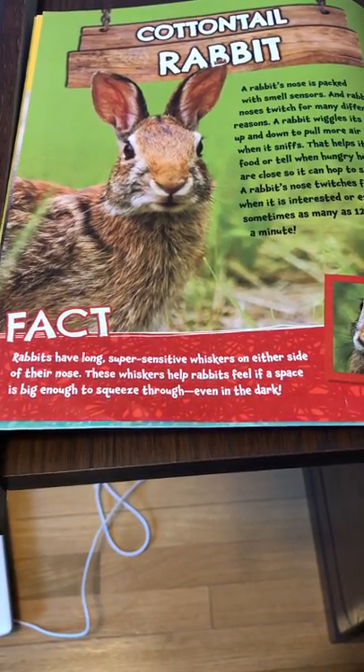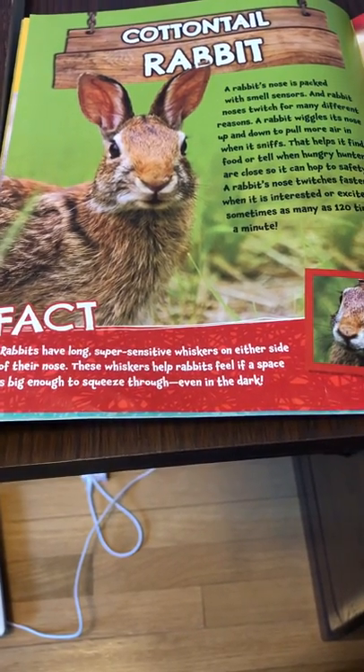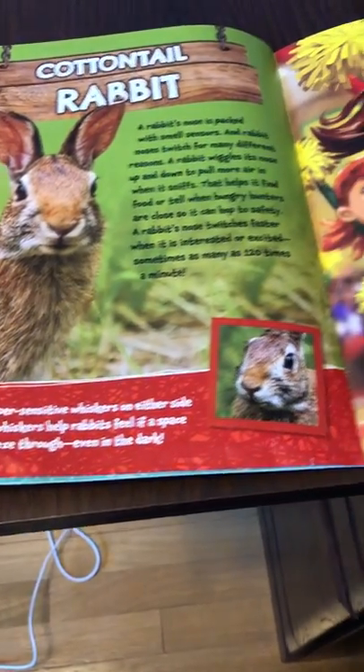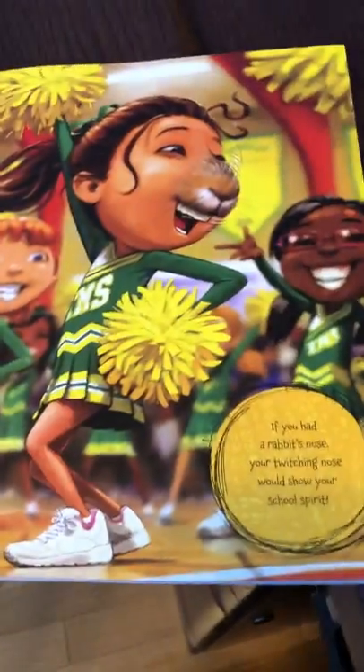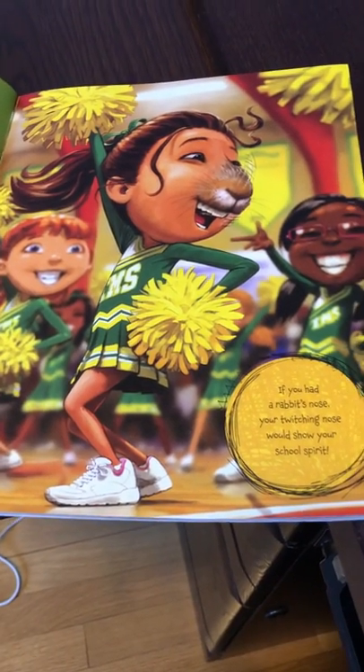Rabbits have long, super sensitive whiskers on either side of their nose. These whiskers help rabbits feel if a space is big enough to squeeze through, even in the dark. If you had a rabbit's nose, your twitching nose would show your school spirit.